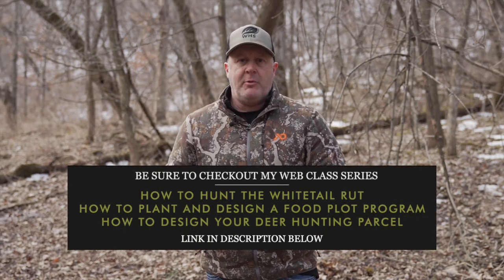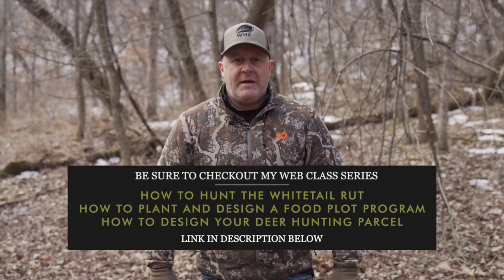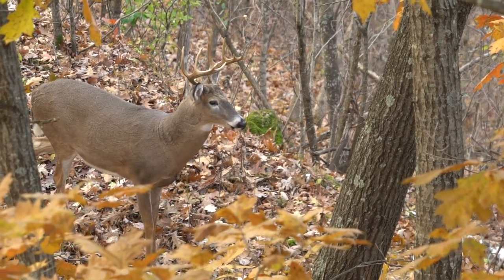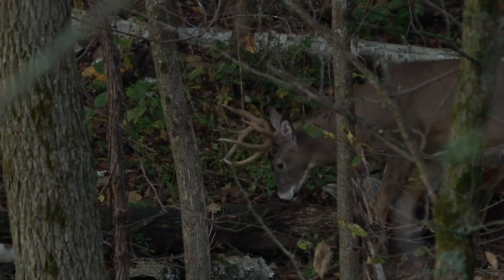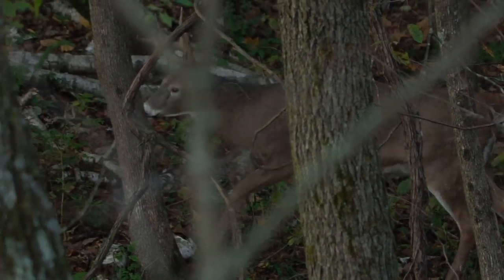I want to talk about hunting a bedding area. A lot of people don't like to hunt bedding areas, or they feel that a bedding area being in a sanctuary is off-limits. Let's back up — what's a sanctuary? A sanctuary is everywhere you don't want a deer to hear you, see you, or smell you, up to your stand locations. The largest contiguous portion of your property should be your sanctuary. Your bedding areas are within that sanctuary, and your food plots are too.